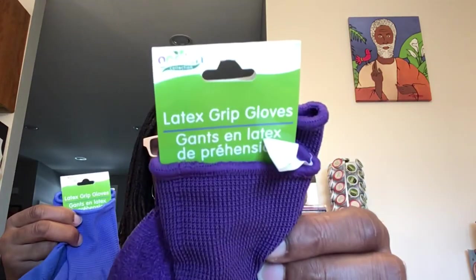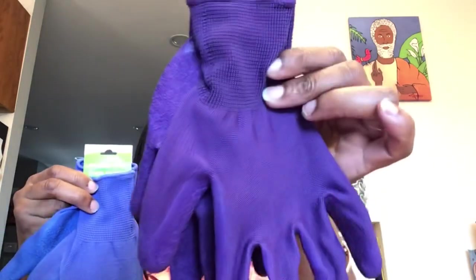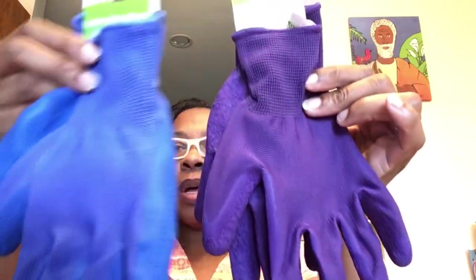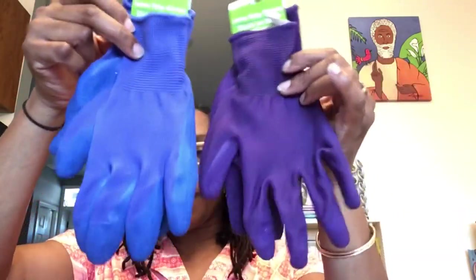Another garden item — these are latex grip gloves by the Garden Collection. I picked up a pair in purple as well as in blue, so we're ready when we need to get out there in that yard.